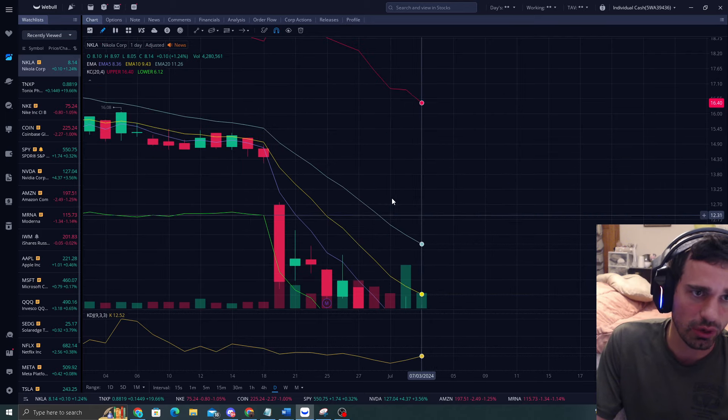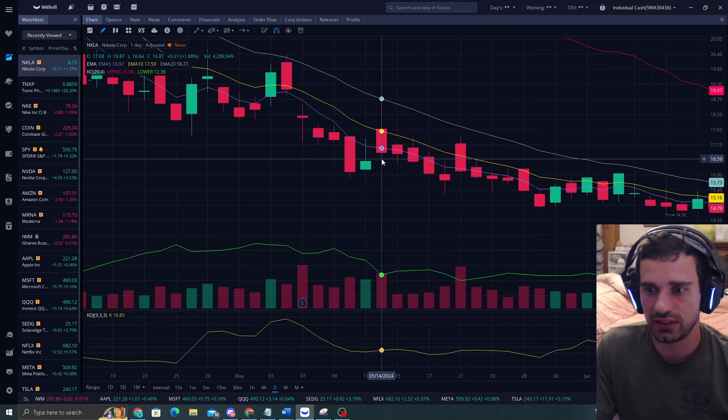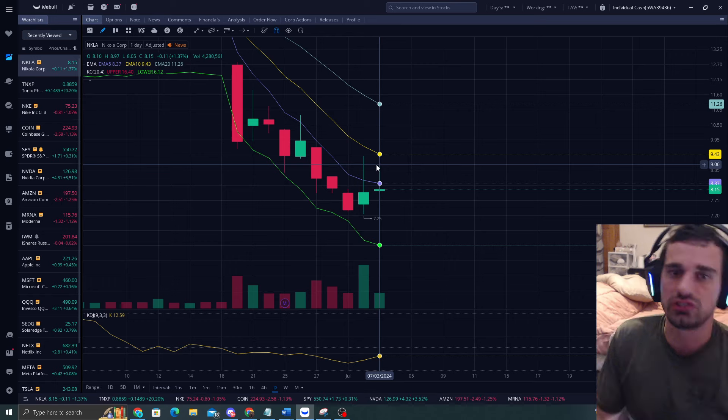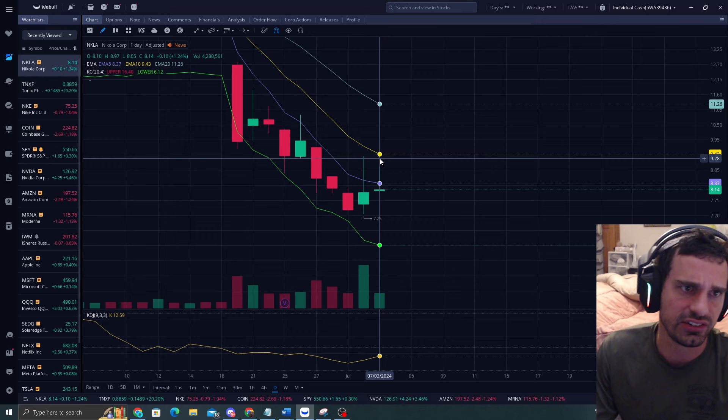The EMA 20 last touch was May 14th. So June 14th plus another month puts July 14th as your two-month mark. I do think we should hit the EMA 10 here very soon.